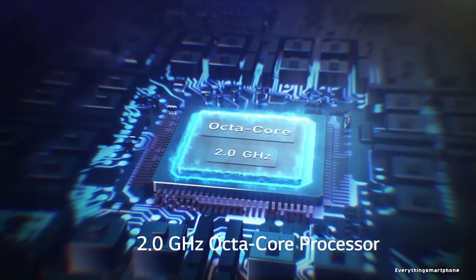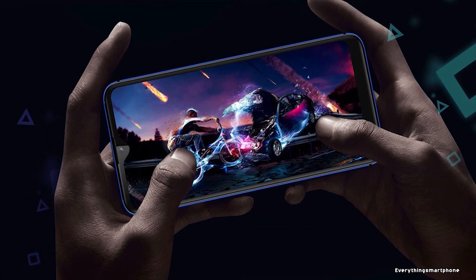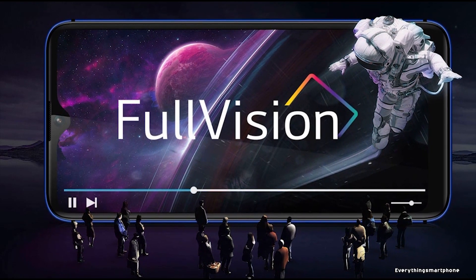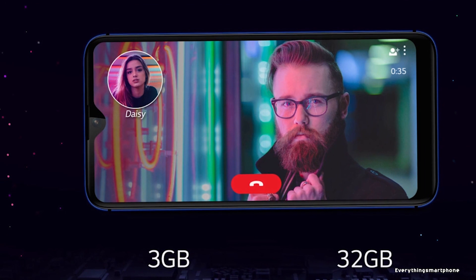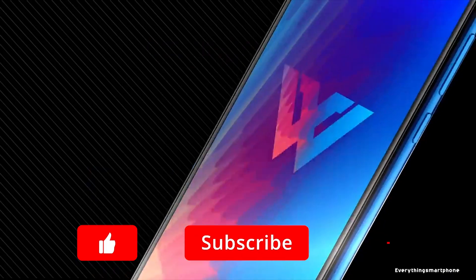The LG W30 has a 12nm MediaTek MT6762 Helio P32 processor for its performance with an integrated GPU PowerVR GE8320. It comes with 3GB of RAM and 32GB of internal storage, and supports memory expansion up to 256GB via a microSD card.